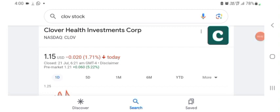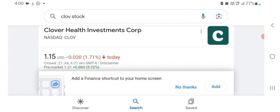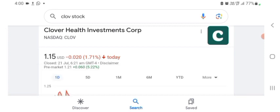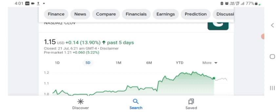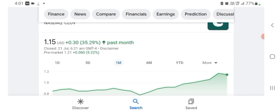Hello guys, welcome back to my YouTube channel. In this video we are going to talk about Clover Health Investment stock. I'm going to take a look at the fundamentals of the company and the chart, just to see how this company is doing, so you know if it's worth your risk of investing. The stock was trading at $1.15 US dollar, down 1.71% in a day. Five days before, the stock was trading at 13.90% positive. One month before, the stock was trading at 35.29% positive.